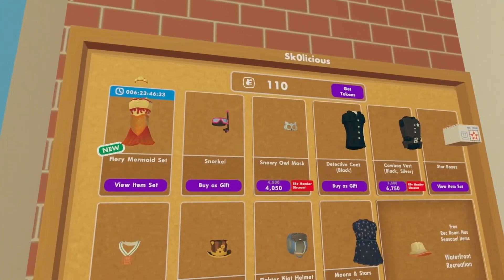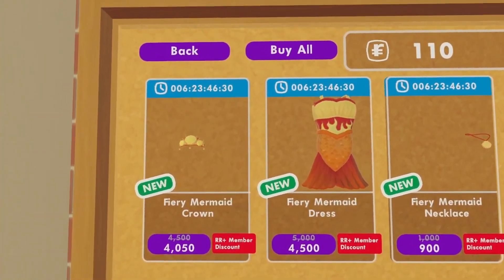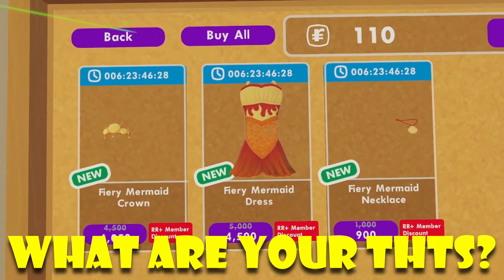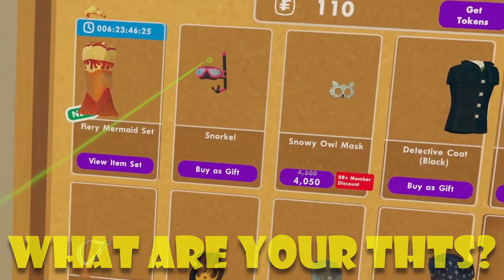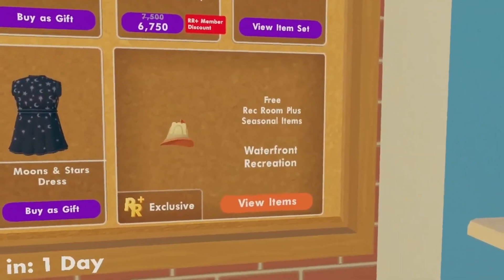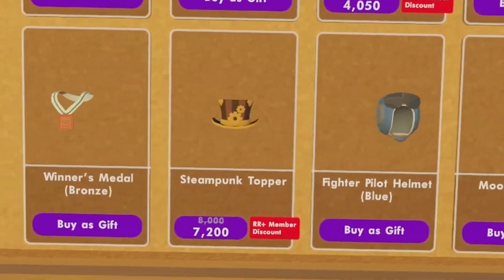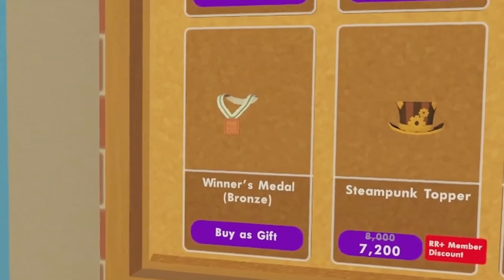To get started, inside of Rec Room's Rec Center shop, you guys will find this new fiery mermaid set, which is pretty expensive. But they are a new set. Then we also have the snorkel, the snowy owl mask, the detective coat, cowboy vest — no other items for our new seasonal items — the moon and stars dress, fighter pilot helmet, steampunk topper, and winner's medal, which is the bronze.